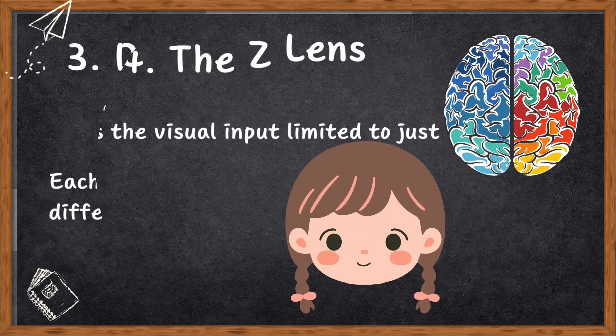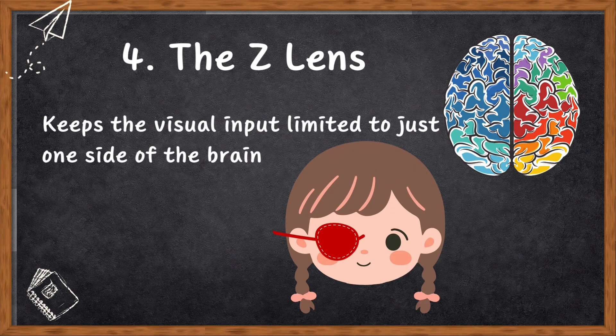Number four: the Z-lens. For visuals that take longer than a split second to process, scientists used the Z-lens — a special contact lens that keeps your visual input limited to just one side of your brain. So if you are reading a book, it ensures only one half of the brain is doing the reading no matter where your eye moves. The Z-lens was essentially an opaque lens. This evidence strongly suggests that each half of the brain in split-brain patients is an independent thinker, and the two halves are not exactly mirror images of each other.